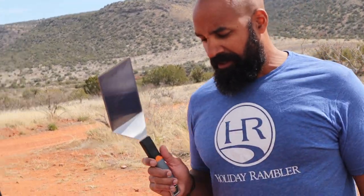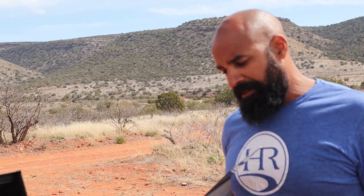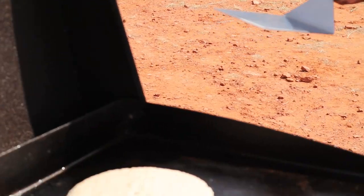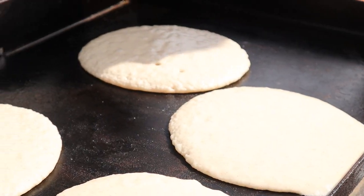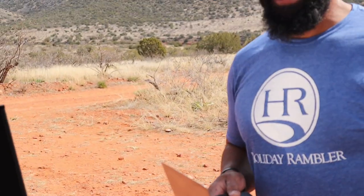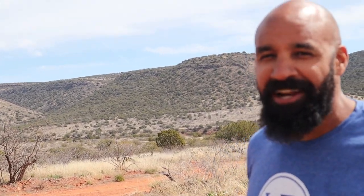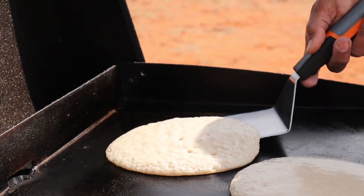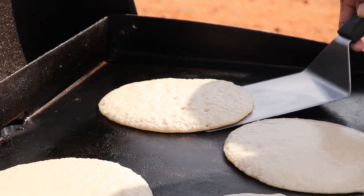I talked all that smack and didn't take into account that we changed the molecular structure of the pancake batter by adding all that brown sugar. I'm gonna try a flip — no aerial hijinks going on here. They just seem a little sticky.